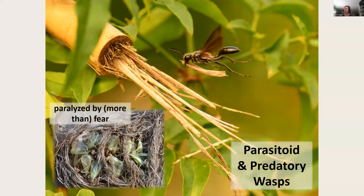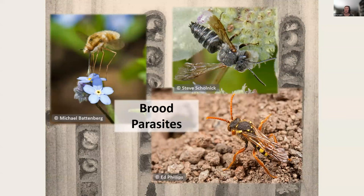Our wasp pollinators are also predatory, like the paper wasps, or parasitoids, like this grass-carrying wasp who partitions her nest chambers with long blades of grass. While the adults feed on nectar, their young must be reared on the flesh of other insects and spiders. And some pollinators are parasites of other pollinators, sneaking into their nests and hiding their own eggs amongst the eggs of their hosts.